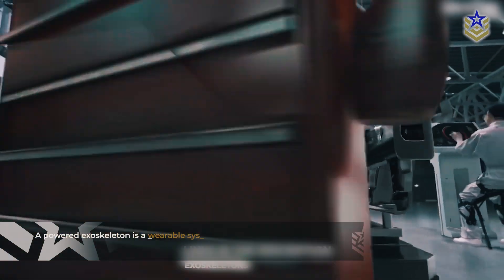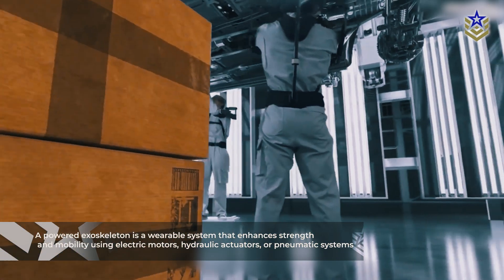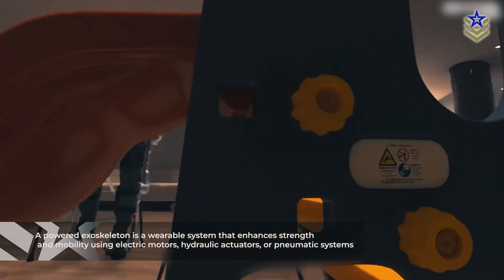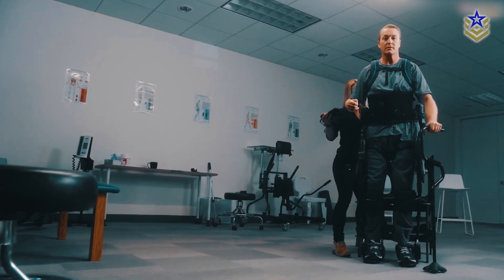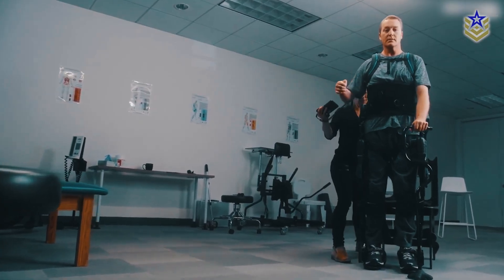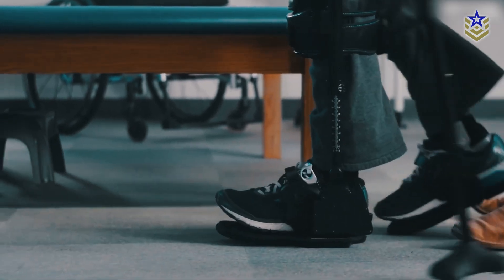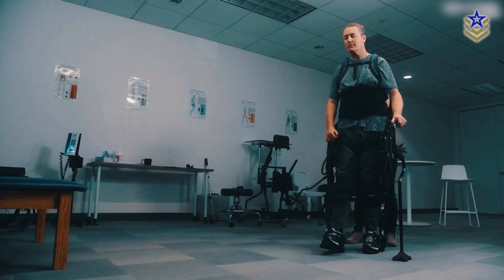A powered exoskeleton is a wearable system that enhances strength and mobility using electric motors, hydraulic actuators, or pneumatic systems. Think Iron Man from Marvel, but without the flying and built-in weapons. These systems are designed to assist soldiers in carrying heavy loads, moving faster over difficult terrain, and reducing physical strain during prolonged operations.